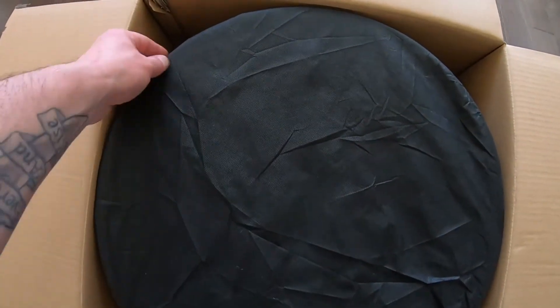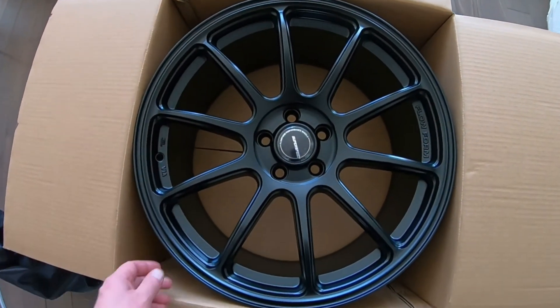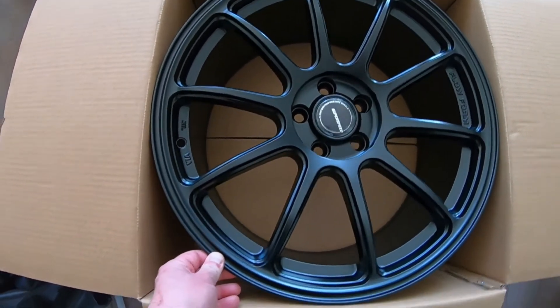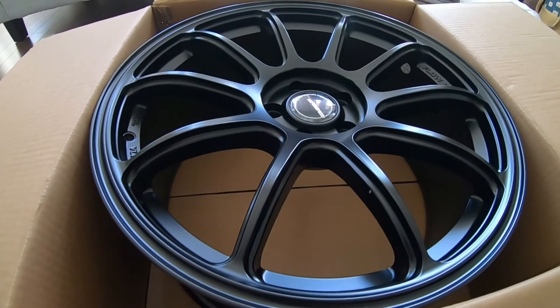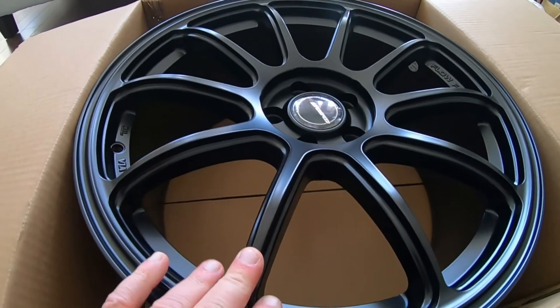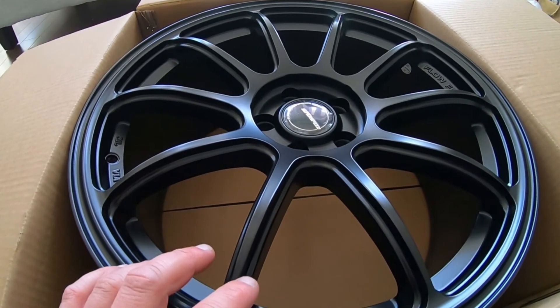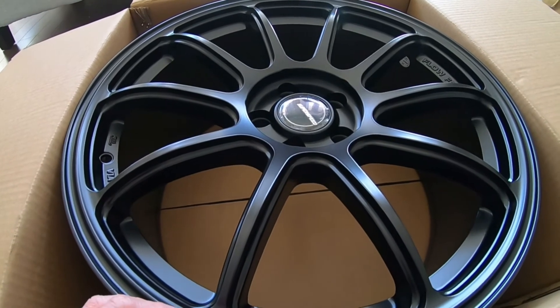Here we go — moment of truth! Holy smokes, look at these! They are so nice. These are the matte black ones. They also make them in bronze and gunmetal gray.